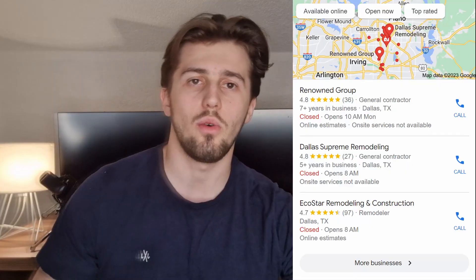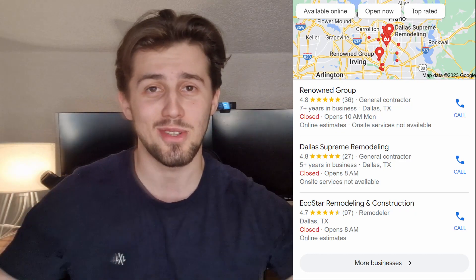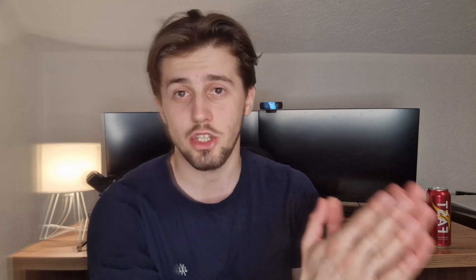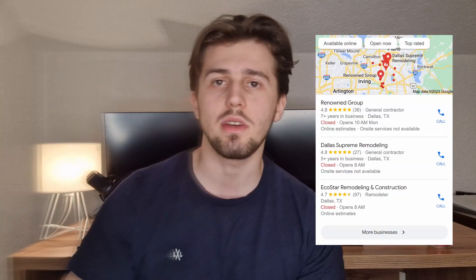In this video, I want to explain exactly where you want to show up in order to actually get leads through Google. Most people think that all you need is a website and a little bit of SEO. But the main thing you actually need, if you're a contractor or your business falls in this category, is a Google My Business listing — because that's going to be the main way that people actually find you. Whenever you search for a service, Google is going to show what's called the Local Pack, and this is basically what the whole video is about.